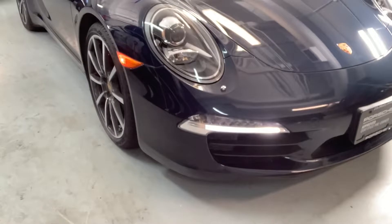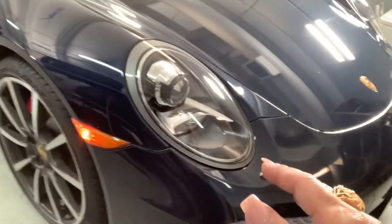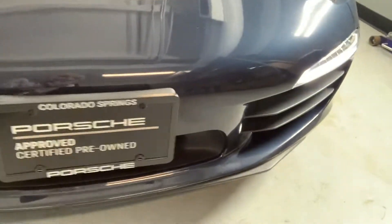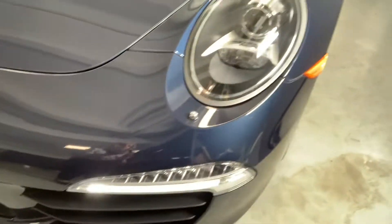Night blue metallic, just so happening to be getting detailed. Clear bra 24 inches up the front — it looks really good. There are a few little rock chips here and there, just because there always are, even with a clear bra. Hopefully none of those went through to the paint. It looks really, really good.